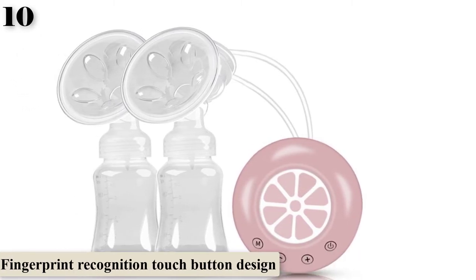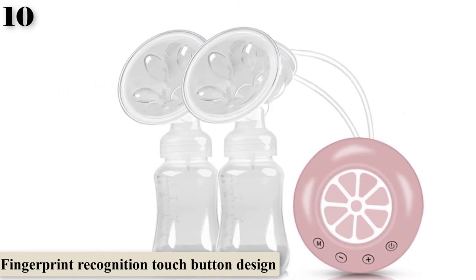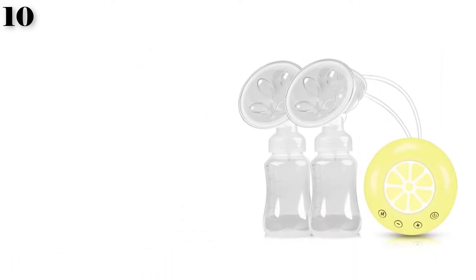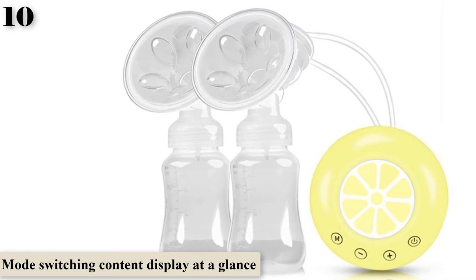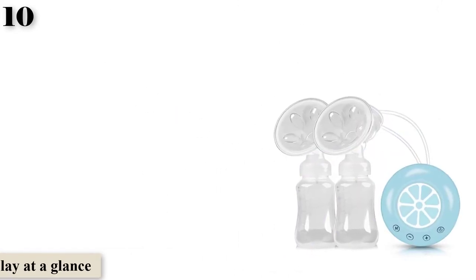It features fingerprint recognition touch button design, mode switching, and content display at a glance. With a USB interface, it can be connected to a power bank, notebook, or home power plug. It is convenient to carry and store, and the breast pump is quiet and small, making it easy to transport.